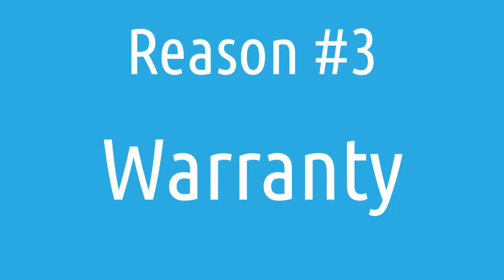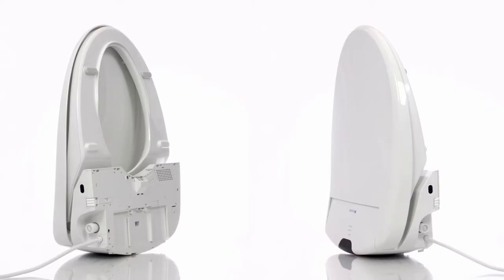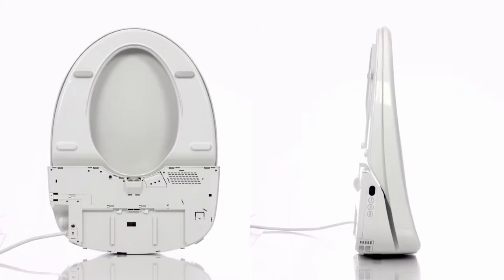The third reason why the Swash 1400 might be the perfect seat for you is its extended warranty option. By default it comes with a three-year limited warranty, but that can be upgraded to a five-year full warranty at a minimal additional cost. In this five-year full warranty, Brondell also covers shipping costs both ways if it needs to be sent in for repair, making it a great additional value.